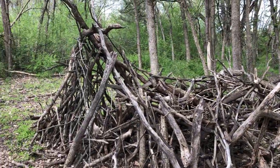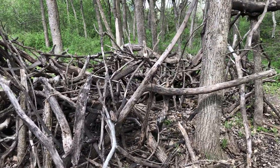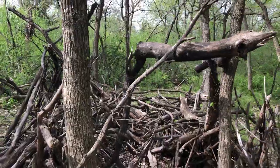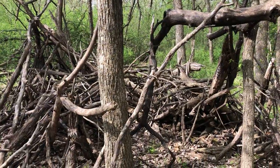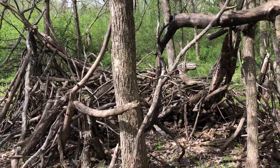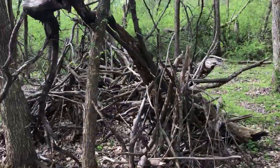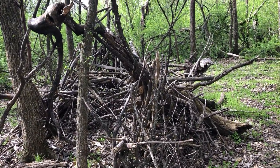There's a structure here that appears to be a great deal of branches gathered together and held in place. It's very interesting — this one's kind of balanced. There are actually quite a few structures in this area, but this one has gotten my attention.